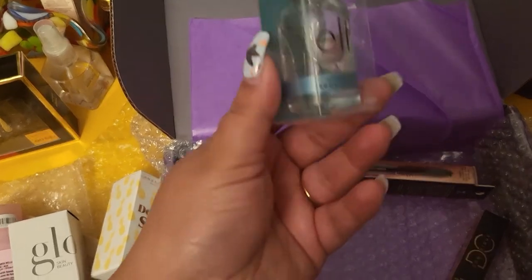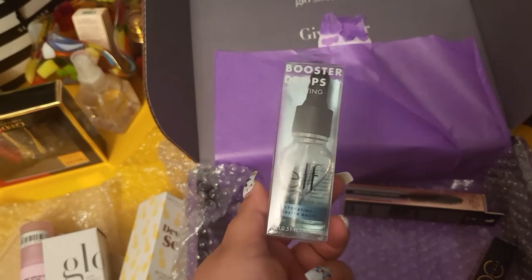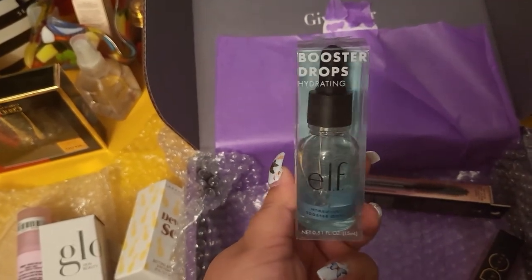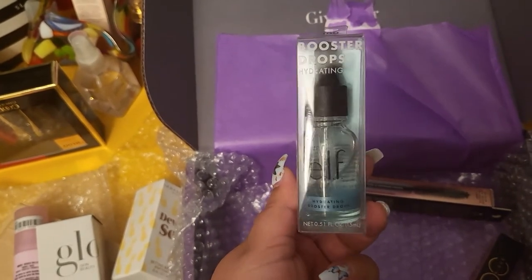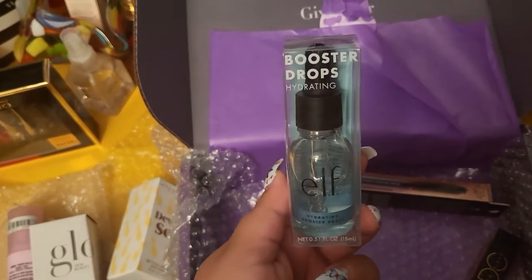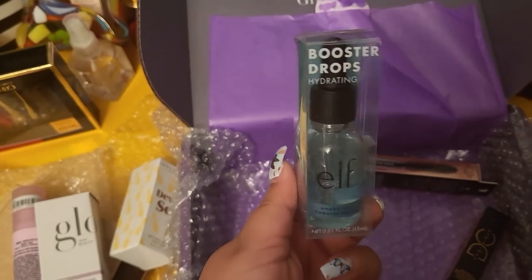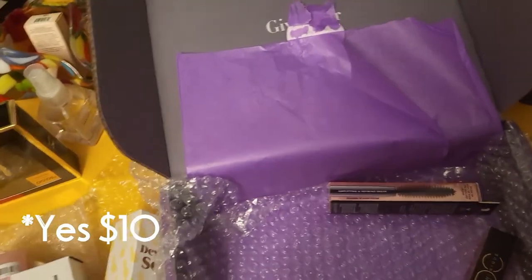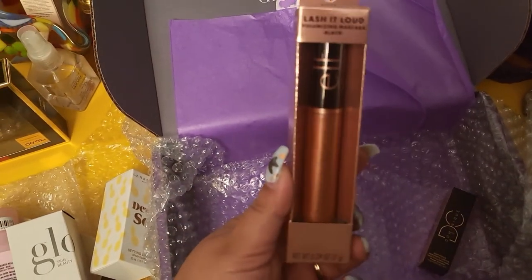Next we have the e.l.f. Booster Drops Hydrating Oil. I've had these before — it's a nice one. Unfortunately I have a lot of skincare right now and I'm not incorporating oils that much anymore, but I'm going to try to fit it into my skincare routine. This is a good product, around $10.